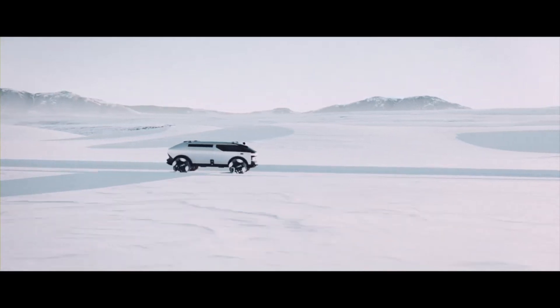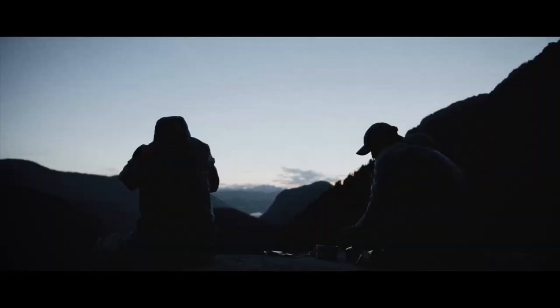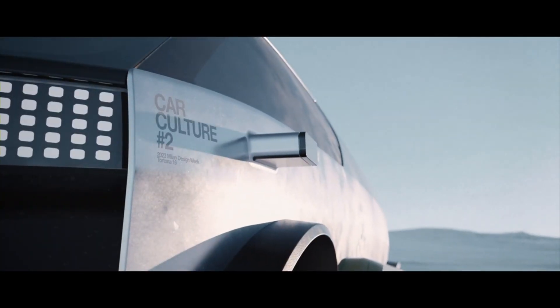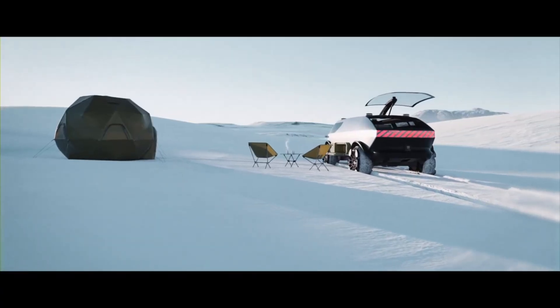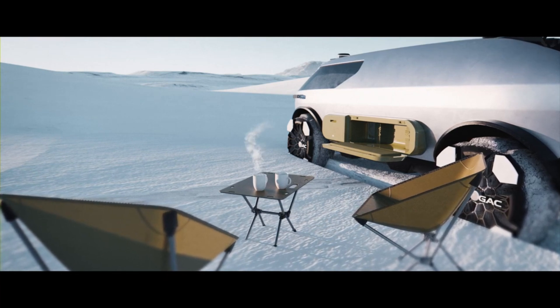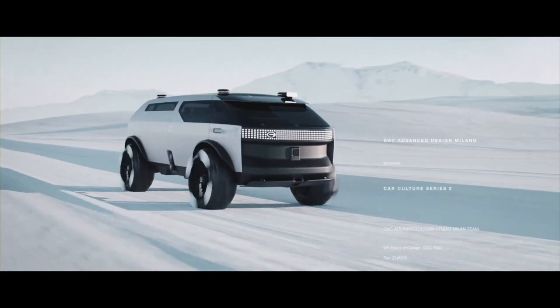Four LiDAR sensors allow it to navigate autonomously, and its futuristic tires include retractable flaps for superior traction on any surface. A comparable electric RV with semi-autonomous technology, the Pebble Flow, is set to launch at approximately $125,000. However, search results do not include particular specifics regarding the pricing of the GAC Van Life Concept, though this range could suggest an approximate market position for such revolutionary vehicles.